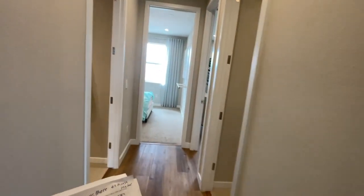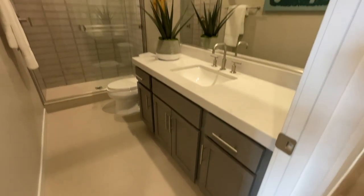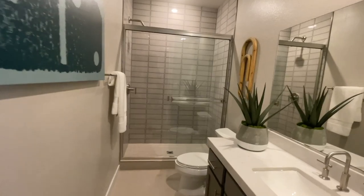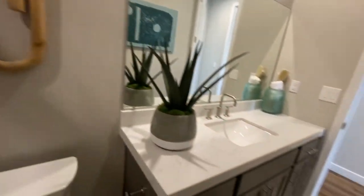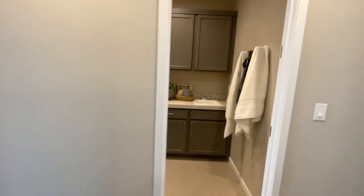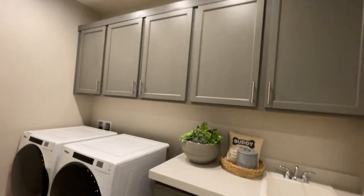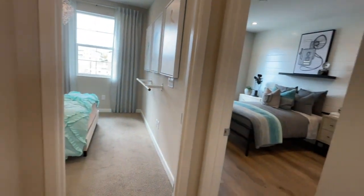The starting price on this one is $549,995 — that's just the starting price; it could be more or less by the time you watch this video. They made this into a three-fourths bath with the shower and stacked tiles horizontally. This only has one sink — I would have liked to have seen two sinks. You also have a laundry room upstairs; all these cabinets and sink are an upgrade. Then you have two other bedrooms here.